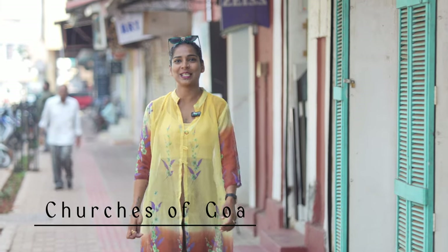Hello and welcome to another exciting episode of Churches of Goa, brought to you by Premium Goa. Today we are in the city of Panjim, looking at one of my favourite churches, Our Lady of Immaculate Conception. Let's go!